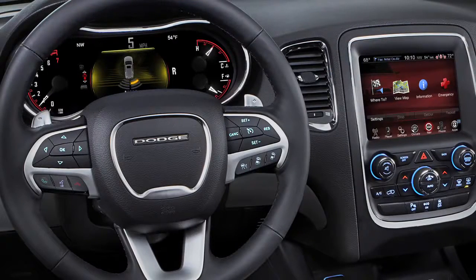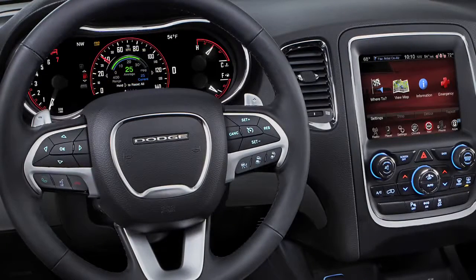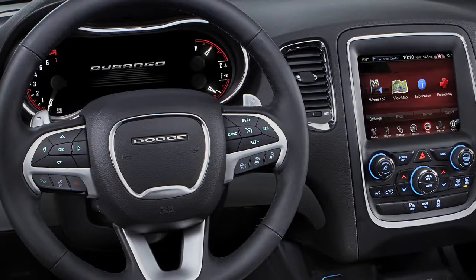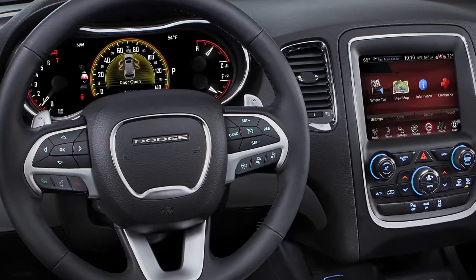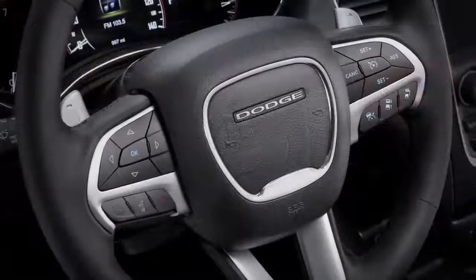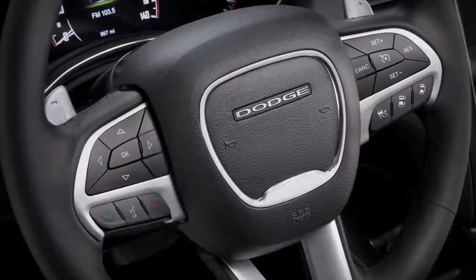The 7 inch thin film transistor display, which is really digital gauges that you can show up in a very ergonomically friendly manner — you can get analog gauges, digital gauges to help keep you informed as to what's happening with your vehicle. And the new Dodge steering wheel with illuminated controls.